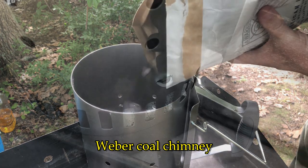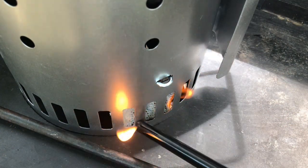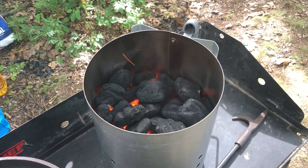By the way, if you've never used a coal chimney, run, don't walk, and get one before the next time you cook outdoors. It only took about 15 minutes for the coals to be ready for cooking.